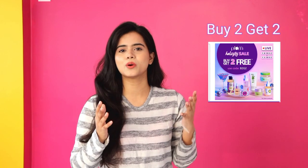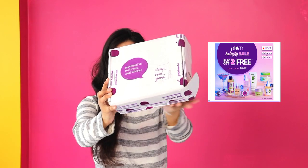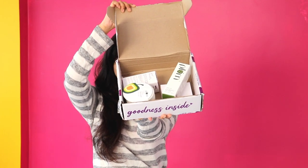This video is more special because Plum's website is having a haul sale from 10th to 13th December, where you will get buy two get two offers. Plum was very kind enough to send me this cute hamper with my favorite Plum products, and I am going to share them with you along with this amazing deal.